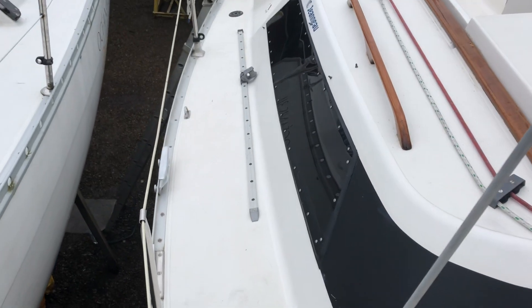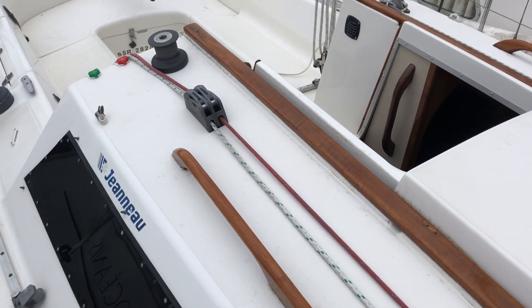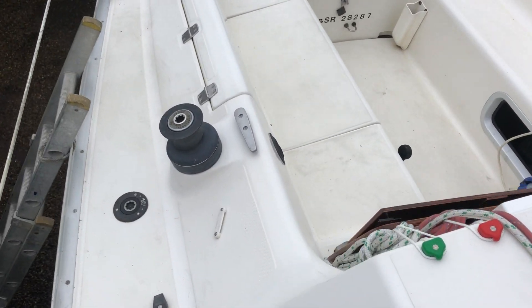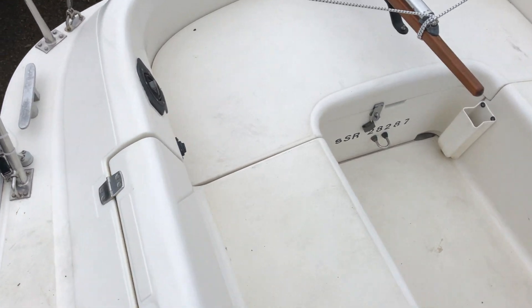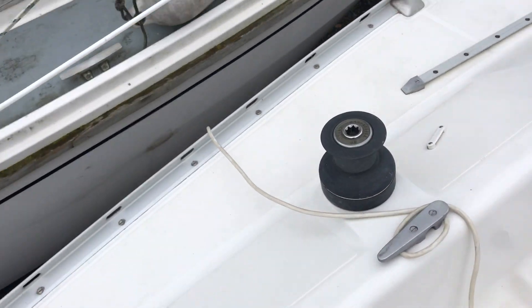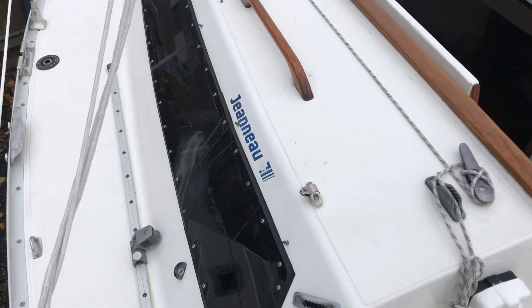So it's the starboard side, just up into the cockpit now, now port side, heading back to the bow.